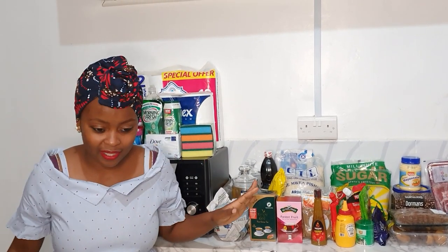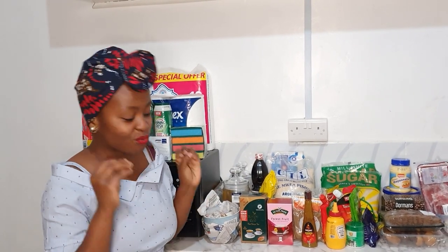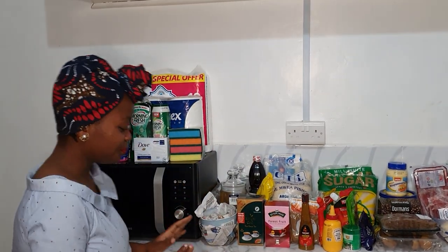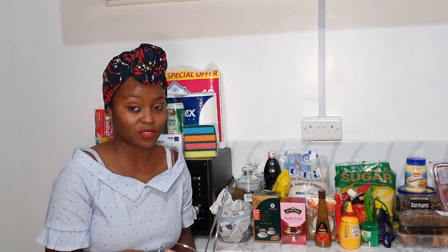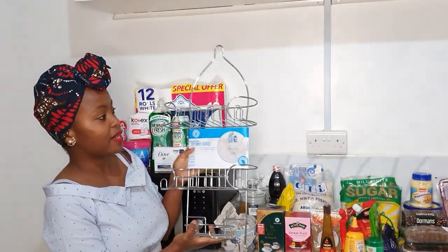I am not buying anything new — well, maybe — but I'm not buying anything new for the house. Closed, finished, kaput. If you've watched my previous videos, you know that I did a Black Friday/November haul.